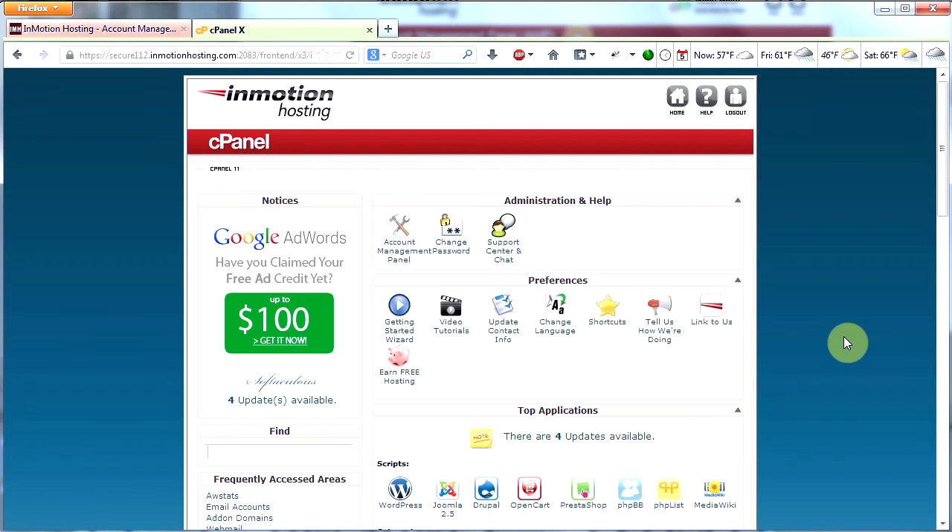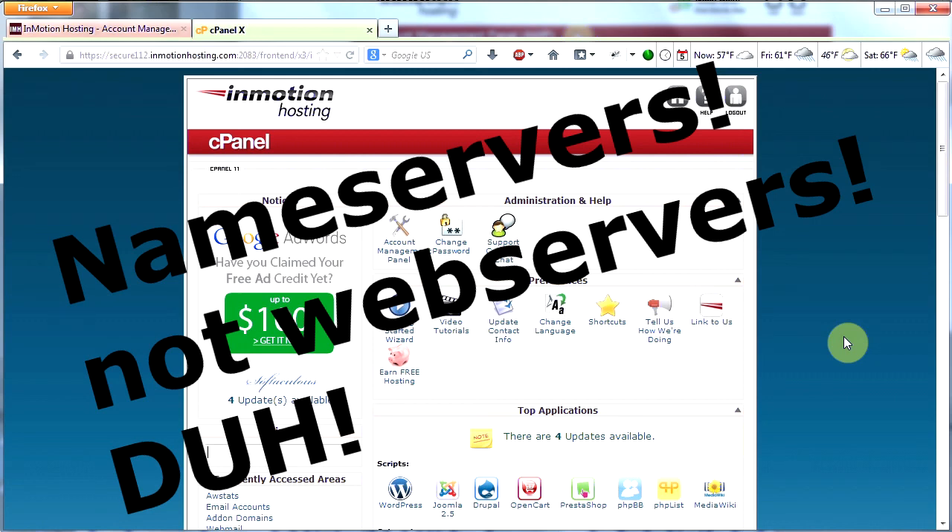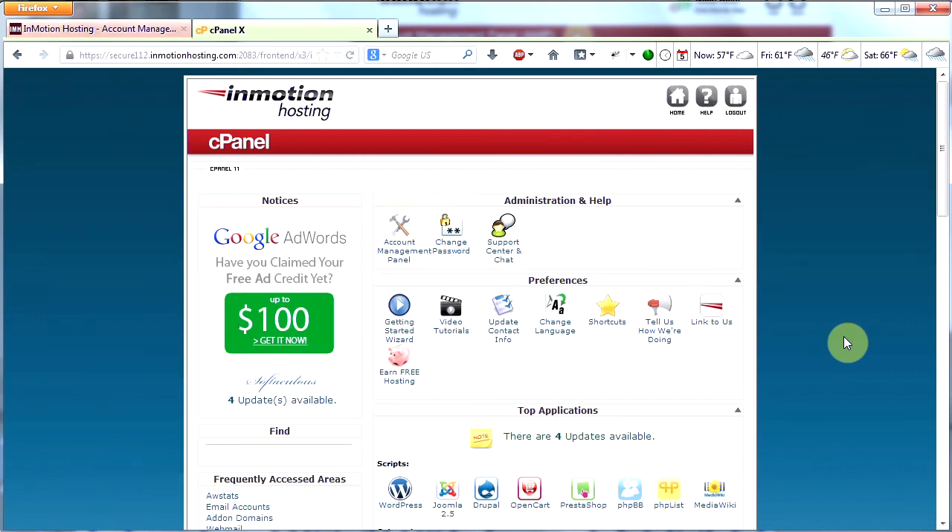So today we've learned just a few things: how to sign up for a good web host and what to look for, how to point our domain's name servers to our web host, and how to log into the cPanel. In the next video I'm going to show you how to set up your email addresses and how to install WordPress. Thanks for watching — stay tuned for the next video coming soon.